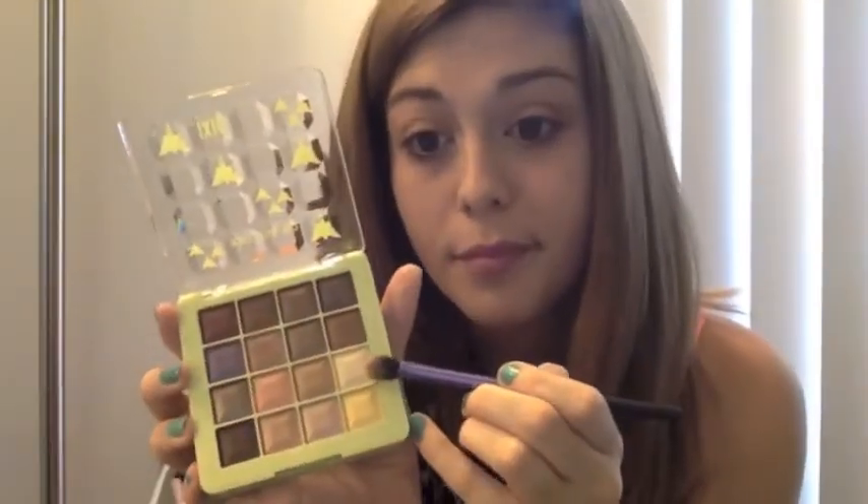Now I'm going to be picking up the lightest color in the palette to add to my inner eyes, and then also apply it to my brow bone.